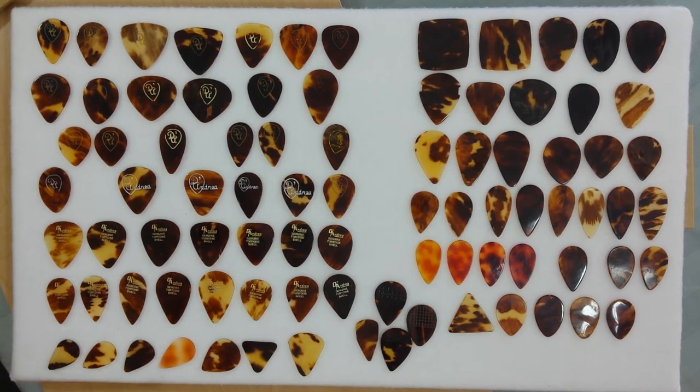And here we just have some shapes, as previously mentioned, similar to D'Andrea. We could talk a lot more about tortoiseshell, and we'll be doing other videos with tortoiseshell from other countries, so stay tuned. This was Joe at Playmore doing the genuine tortoiseshell video for D'Andrea and a few other American picks. You can reach me directly at findpicks7atyahoo.com. Thanks. Bye-bye. We'll see you next time.